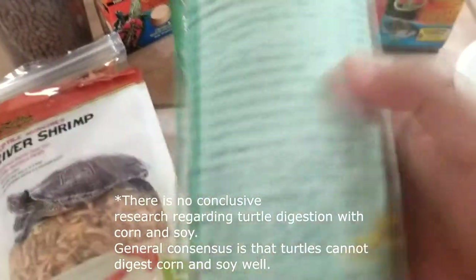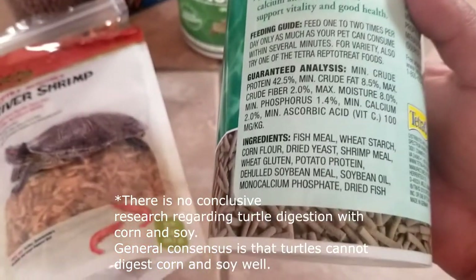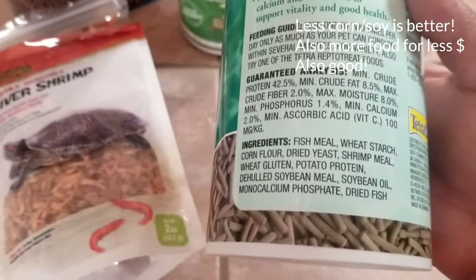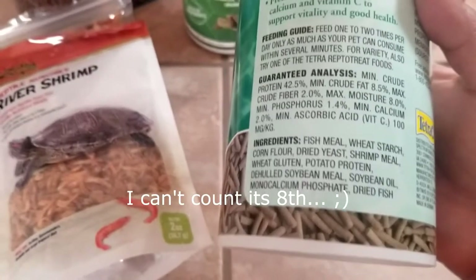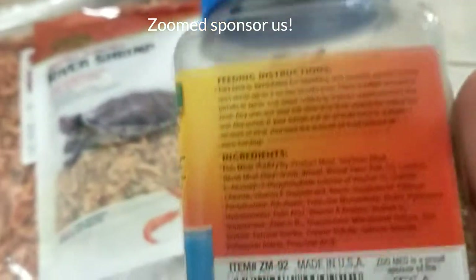Even Reptomen — I believe corn is not their second ingredient. Corn flour is their third ingredient, and de-hulled soybean is their sixth. ZooMed is one of our favorites because Arlar hatchlings will destroy it.